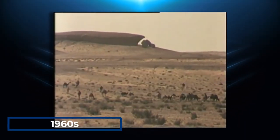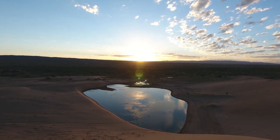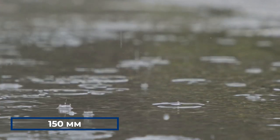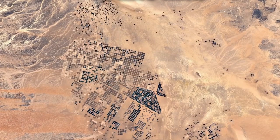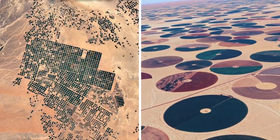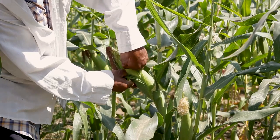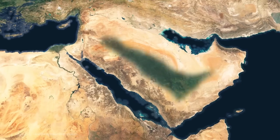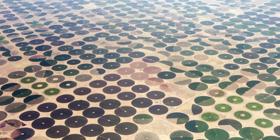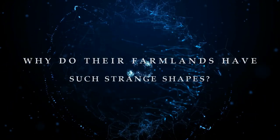At the start of the 1960s, Saudi Arabia had just 400 square kilometers of fertile land, and sustainably farming this desert wasteland seemed impossible due to the lack of permanent rivers and an annual rainfall below 150 millimeters. Yet this desert kingdom has managed to transform its barren landscape into a vast agricultural network of strange-looking fields. How was this feat even possible, and why do their farmlands have such strange shapes?